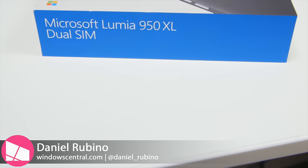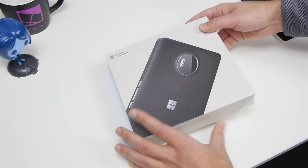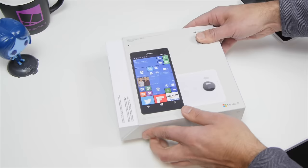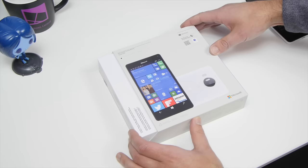Hey everybody, Danny Rubino here with Windows Central, and check it out — we got the Microsoft Lumia 950 XL. If you pre-ordered yours, they are now arriving by UPS. We also heard the local stores have them available as well, so you may be able to go and pick one up. The next batch ships December 11th, and Microsoft has very tight quantities of these, so they're trying to keep inventory tight. Obviously they don't want leftover stock, so you'll have to keep checking the website if you're going to try to order it that way.